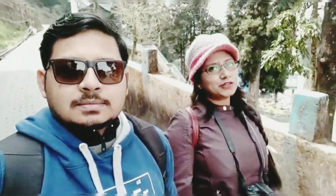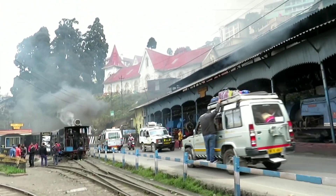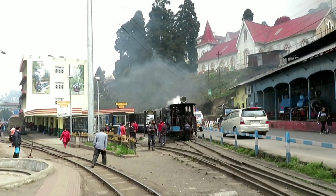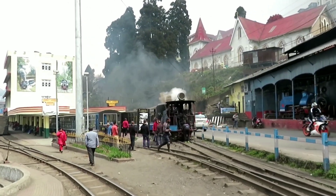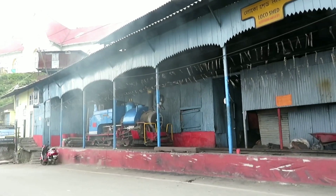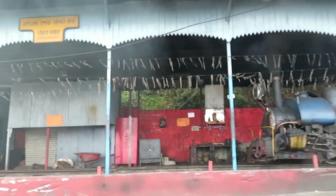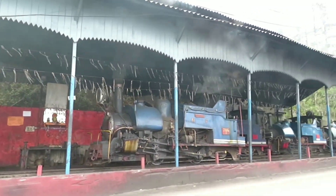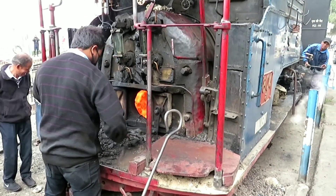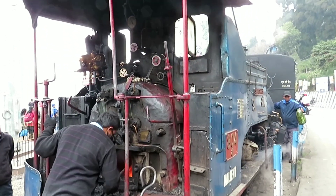After a brief walk, we reach the Darjeeling Railway Station, located at an altitude of 6,801 feet above mean sea level. In the year 1999, UNESCO declared the Darjeeling Himalayan Railway a World Heritage Site. There are in all nine joy rides that ply between Darjeeling station and Ghoom station, of which six run using the steam engine while three run on the diesel engine.